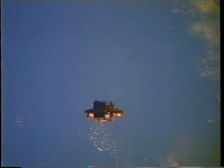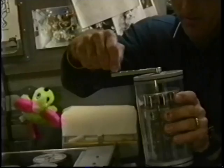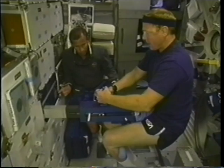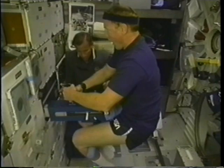We had a lot of secondary experiments that we did while the Spartan was out. One of them was the commercial generic bioprocessing apparatus — a large tube filled with small test tubes that have different experiments in them. We turned the crank to activate each tube, and later we turned the crank to fix the things that had done their thing in zero-G. There's also a mass measurement device that uses linear acceleration, timed to figure out how much something weighs on orbit — kind of like getting a miniature cat shot. A couple of Navy guys here reliving old times.